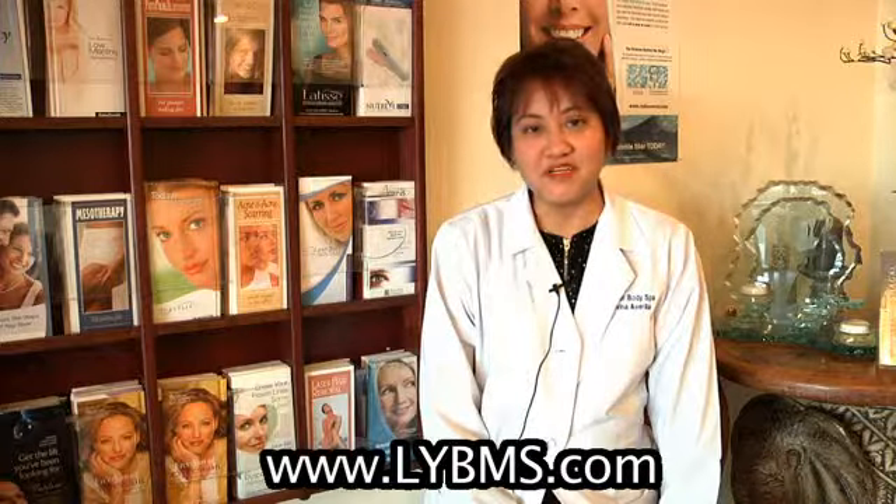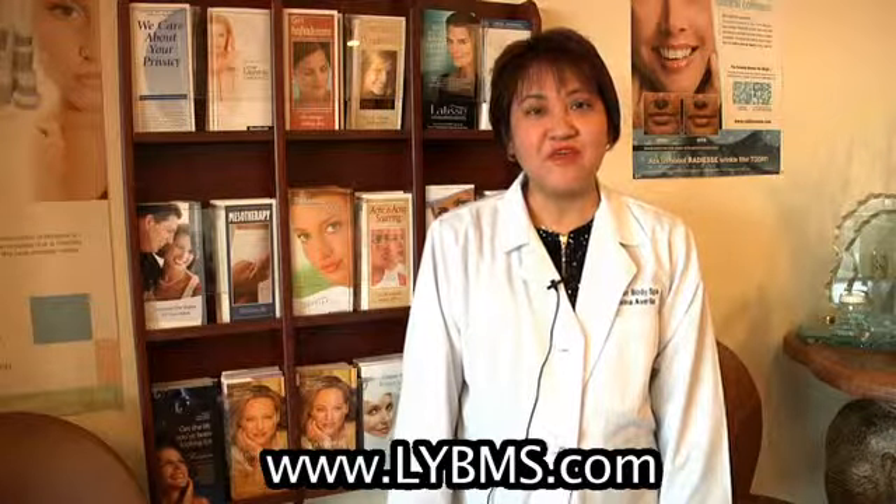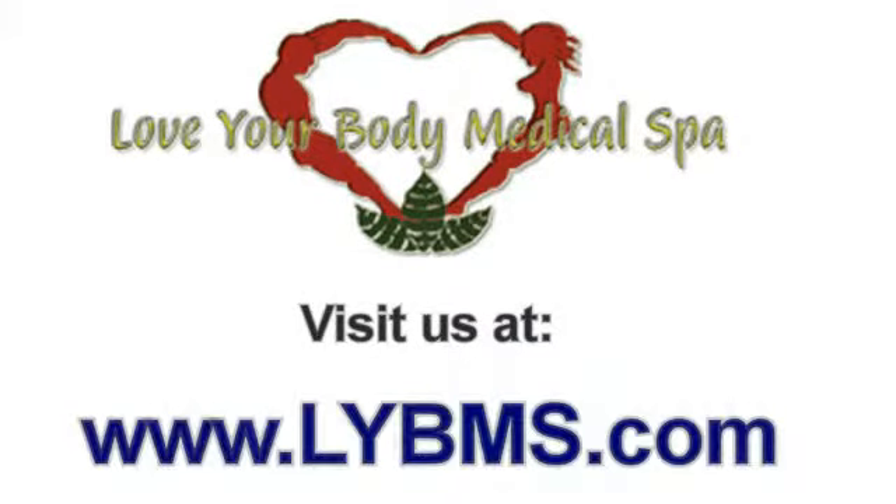I'm Dr. Devina Gratia-Avarilla here at Love Your Body Medical Spa. I'm board certified in family practice and in anti-aging medicine with a fellowship in aesthetic medicine. I do suggest that you find a medical spa where there's a medical doctor around to really help you evaluate whatever your needs are. I hope you liked this video — come visit our website at lybms.com.